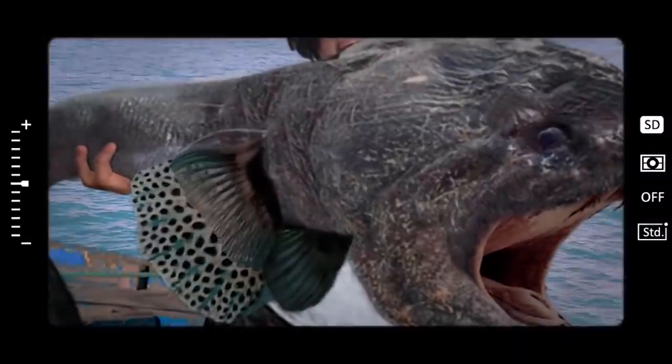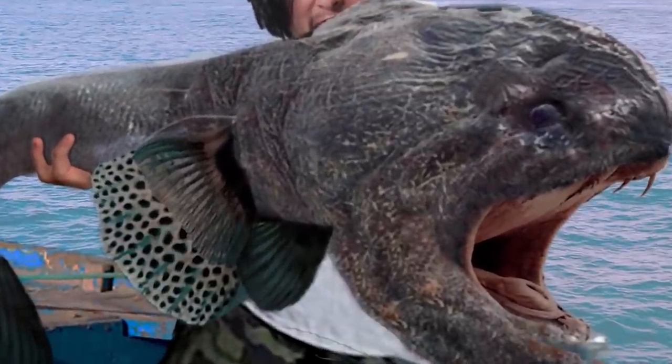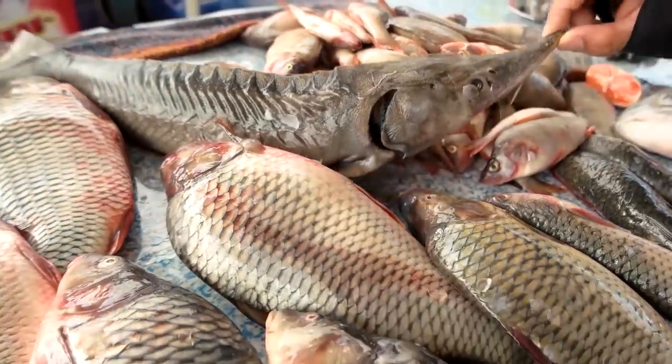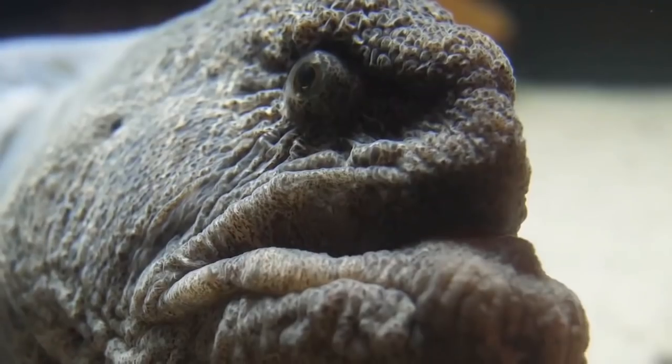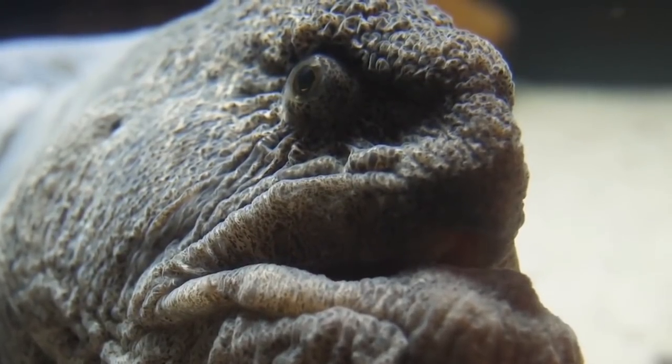Fisherman Hiroshi Hirasaka did catch this fish, but somehow he was able to hold it up to the camera in such a way as to make it look enormous. But it was still an impressive catch, and this fish was probably very old and healthy. Its ugly face and Hirasaka's expression are completely real.